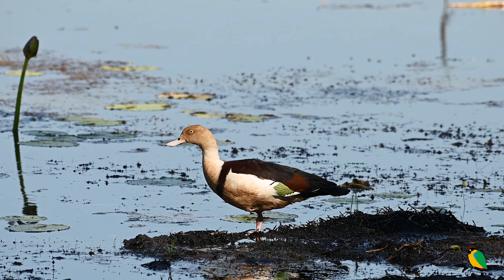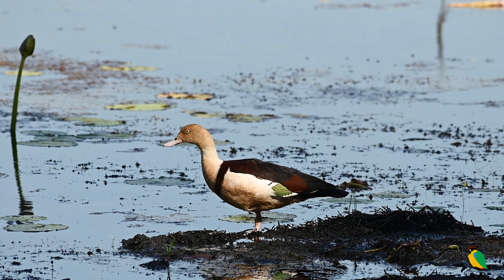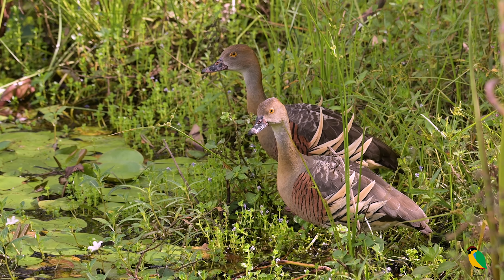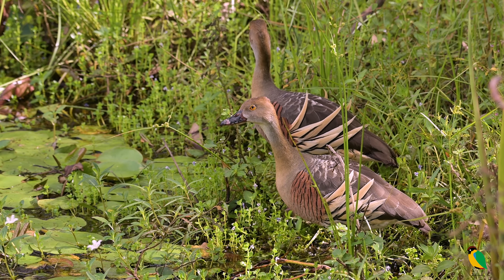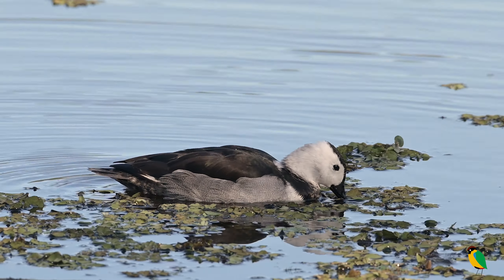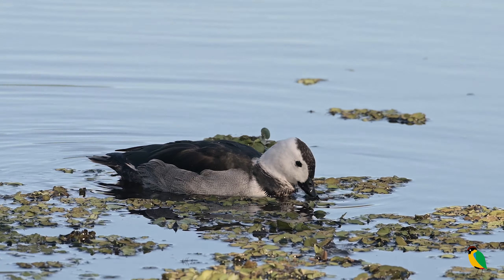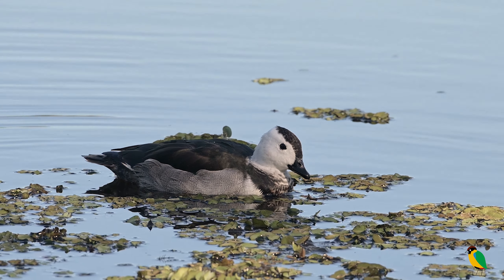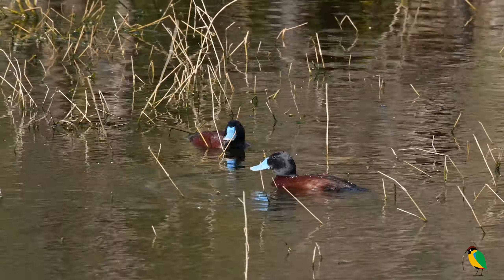Some species are resident, whilst others are migratory. They come in all shapes, sizes and plumage variations. Ducks can be loosely divided into two groups: those that feed on the surface, known as dabblers, and those that dive for food, known as the Diving Ducks.